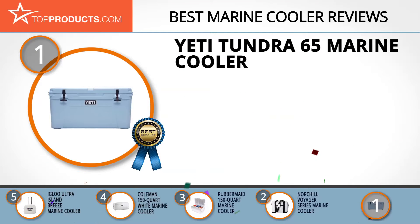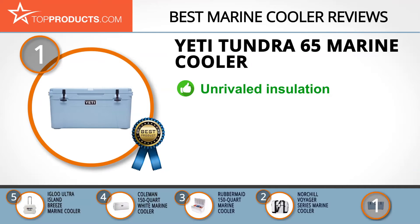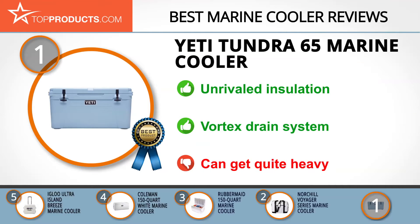Our top choice is the Yeti Tundra 65 marine cooler, offering a great array of features at an affordable price. Yeti was founded to give people quality coolers for everyday use and has expanded to other sturdy, high-quality outdoor products. The Yeti marine cooler features a cold lock gasket and three inches of permafrost insulation, rugged enough for any conditions. Non-slip feet keep it secured on smooth surfaces, and the vortex drain system allows convenient, leak-proof draining, though it can get quite heavy.